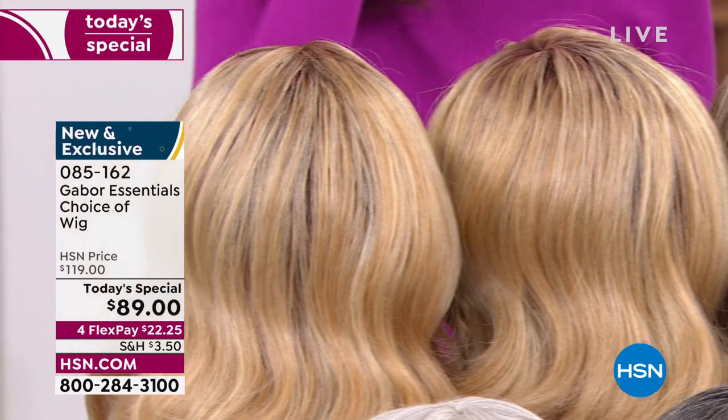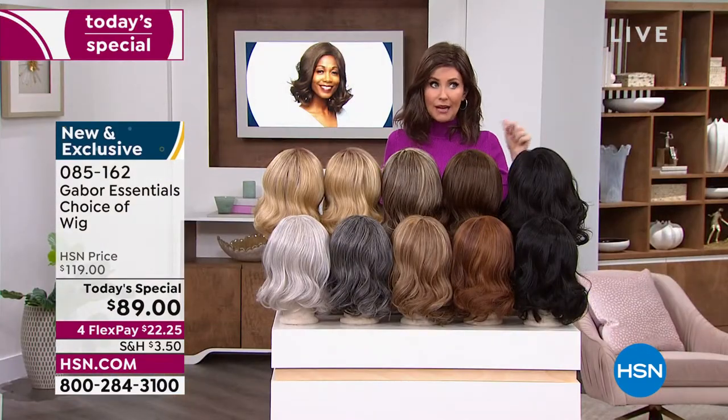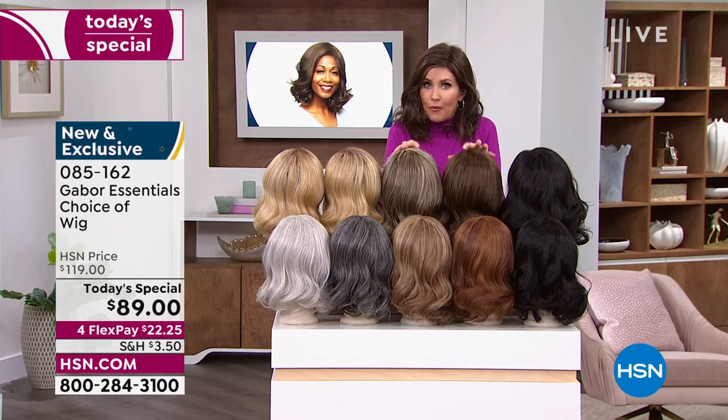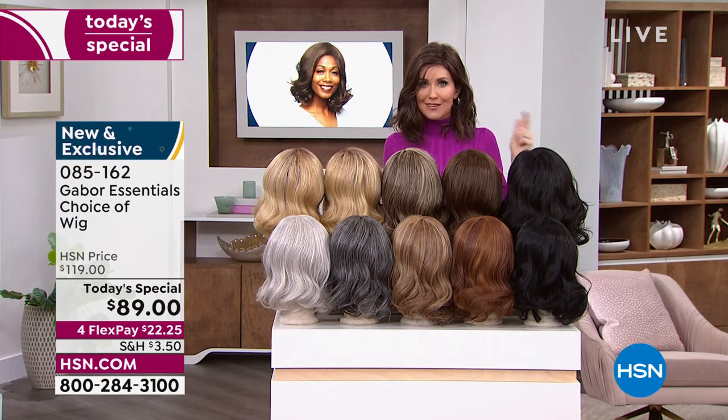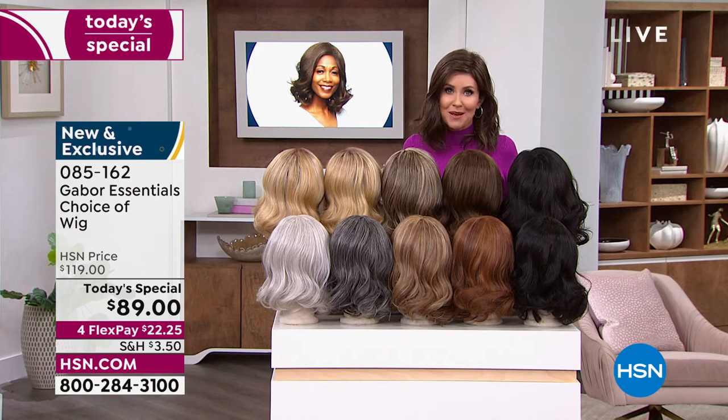You can type in item number 085162 or go to hsn.com. With so many of you waiting on the phone, get your brand new hairstyle that's going to be your go-to look every single day — always looking fabulous. Your best bet is to always go to hsn.com or download the HSN app.